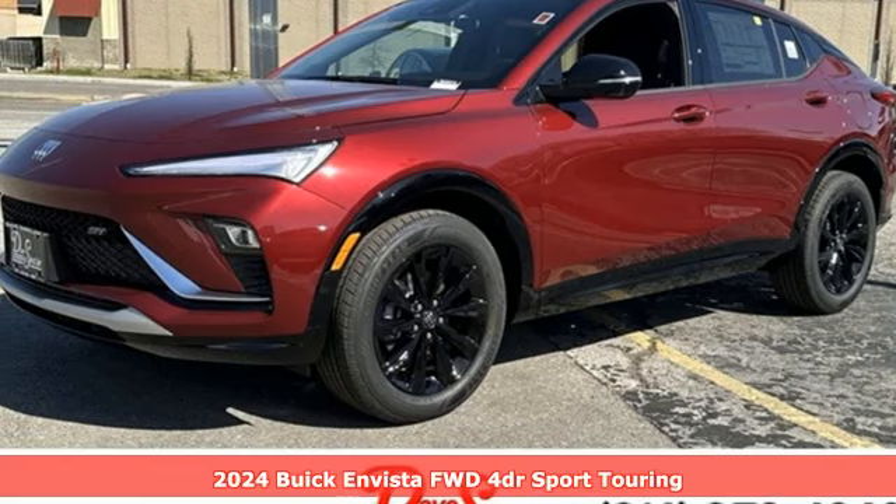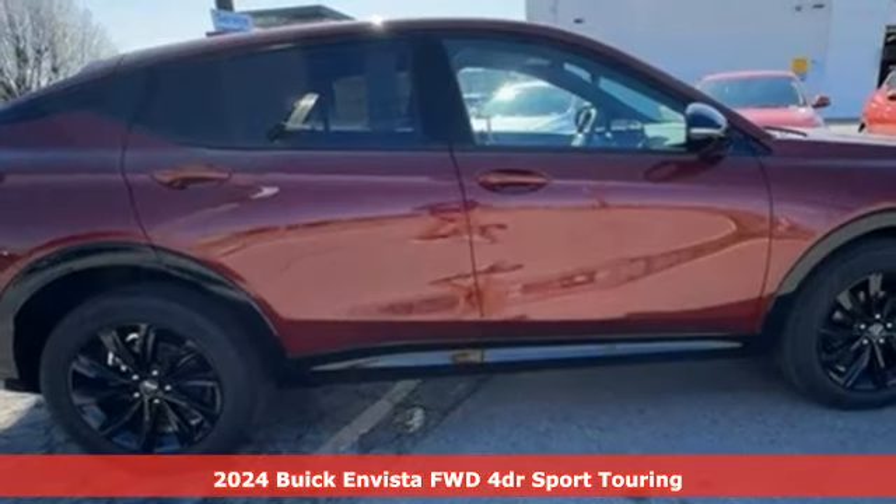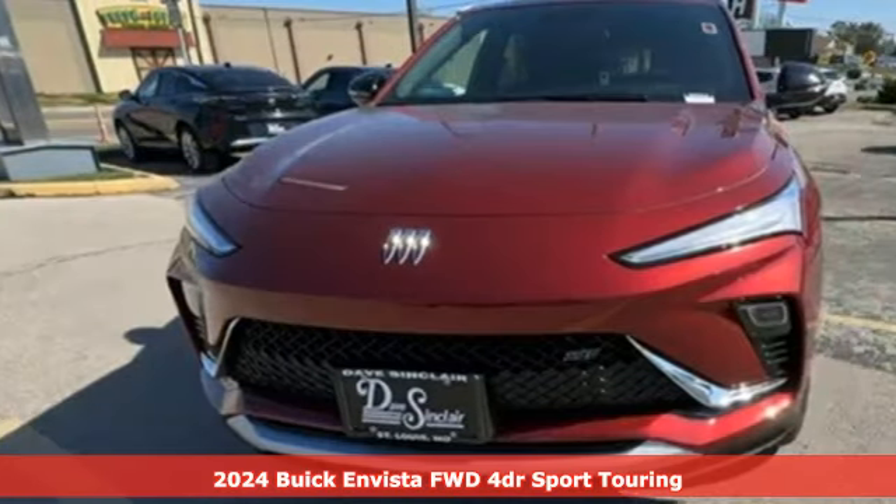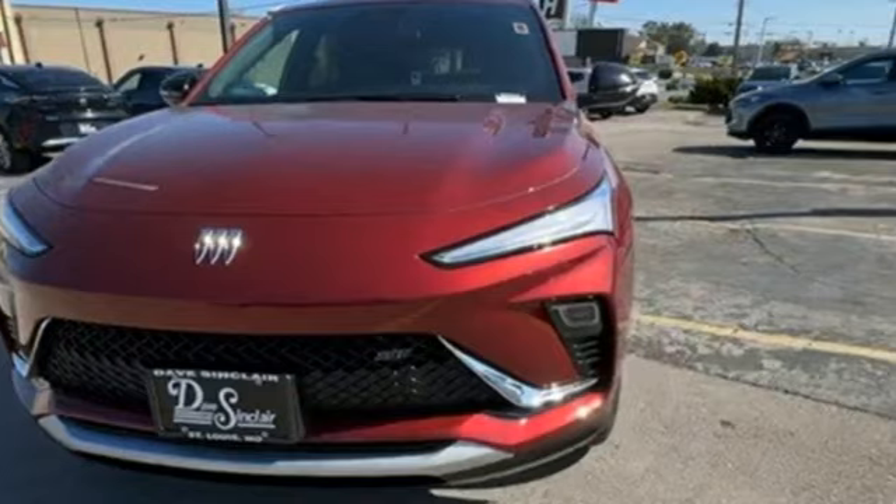Here's a new 2024 Buick Envista. This is the perfect balance of mind-blowing style and substance. And get ready for an impressive combination of features.